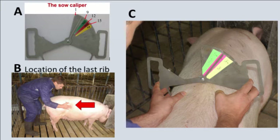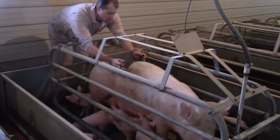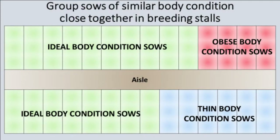Sows that are in less than ideal body condition will have a decreased number of piglets born alive, reduced milking ability, and greater pre-weaning piglet mortality. Score sows at weaning and mark them with a letter or color to indicate whether the sow is in thin, ideal, or obese body condition, and then group sows together according to body condition in adjacent breeding stalls in the gestation barn. This allows better monitoring and management of body condition, and can help prevent over-conditioned sows from stealing extra feed provided to under-conditioned sows.